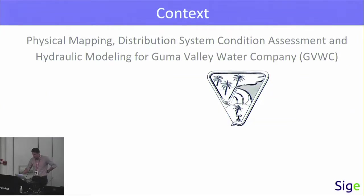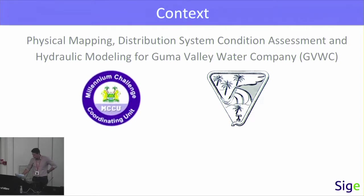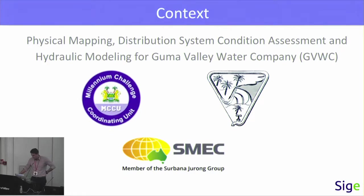This project is about the physical mapping of the distribution system of the Guma Valley Water Company, which runs the water networks in Freetown. The data will be used for modeling purposes and condition assessment purposes. The project has been funded by MCCU, and Siege was a subcontractor for the SMEC company.